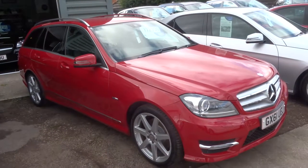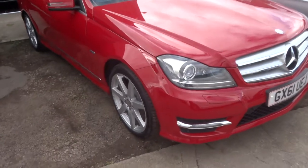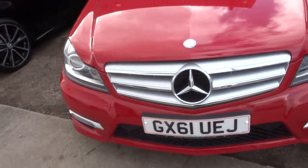Welcome to Country Car. My name is Tom. Here we have a beautiful Mercedes. This is the C-Class — it's the Estate Blue Efficiency CDI.